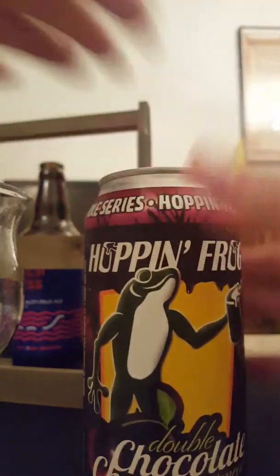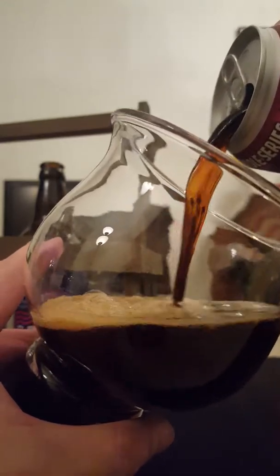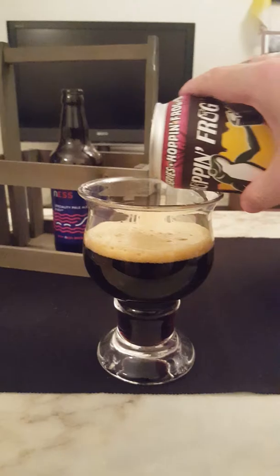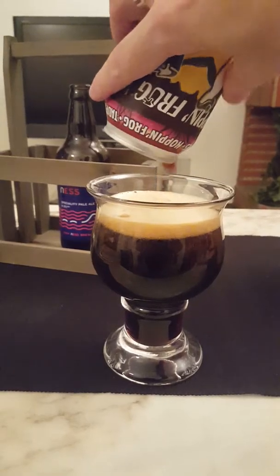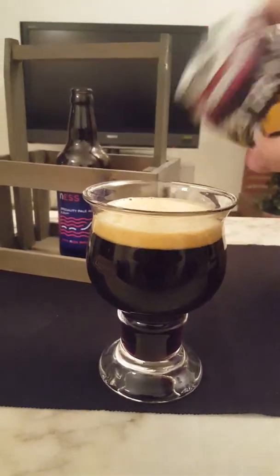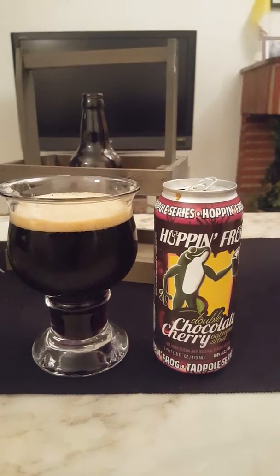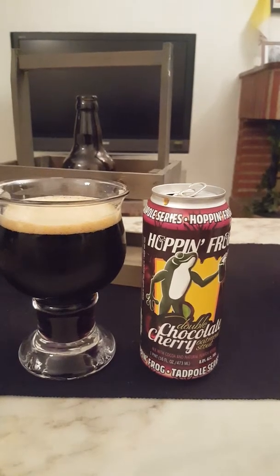There we go — a nice little hiss on the can opening, and the beer is going down. I'm using my big snifter glass for this one, so I'm going to give this quite an aggressive pour, guys — get everything in there. Full 473 milliliter can, and the beer is totally out.